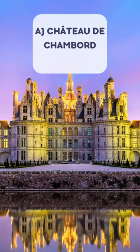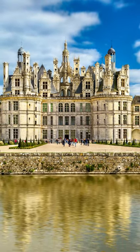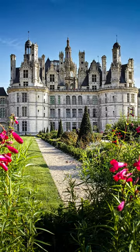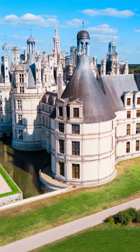The medieval castle located in the Loire Valley, famous for its distinct French Renaissance architecture and often referred to as the Garden of France, is the Chateau de Chambord. It is one of the most iconic and largest castles in the Loire Valley, known for its grandiose design, impressive double-spiral staircase, and vast grounds featuring beautiful gardens and forests.